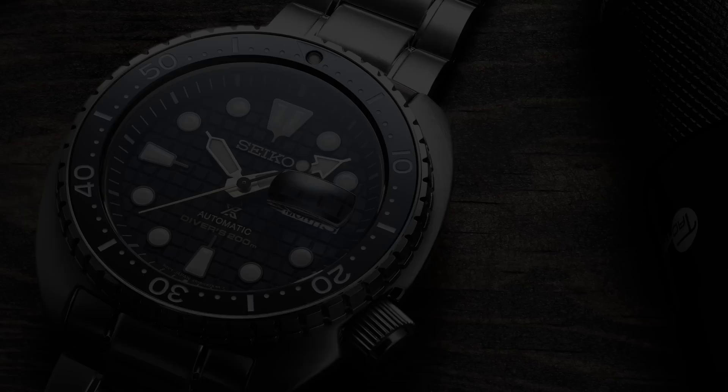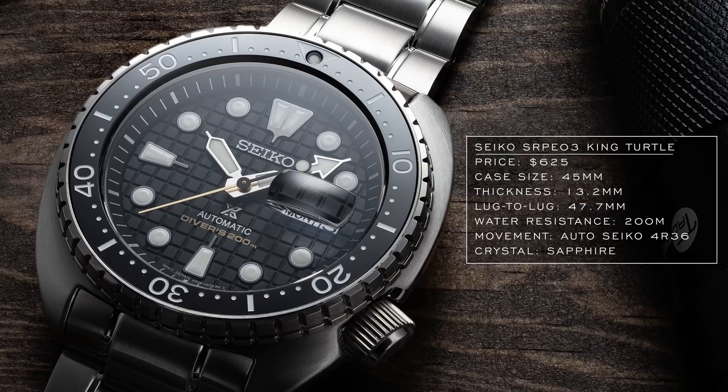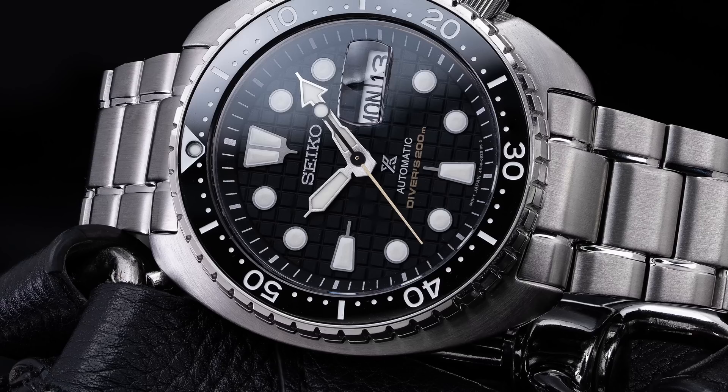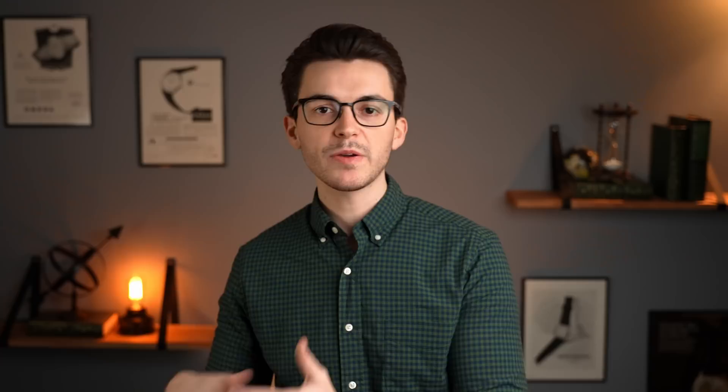The King Turtle comes with a ceramic bezel and the traditional Turtle-style case, which wears much more compact: 45 millimeters in diameter but a very compact lug-to-lug of 47 millimeters. You're also getting a Cyclops with that waffle dial, which looks spectacular paired together. It has a 4R36 caliber inside — 42 hours of power reserve compared to the 70-hour 6R35 seen in other models — but still a very reliable workhorse of a movement, and very attractive packaging in the $500–$600 range.